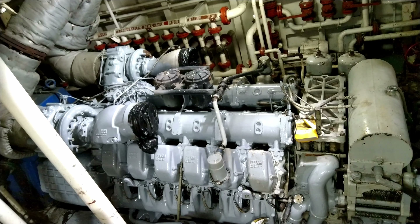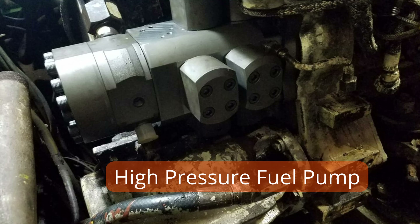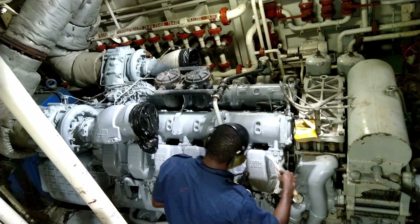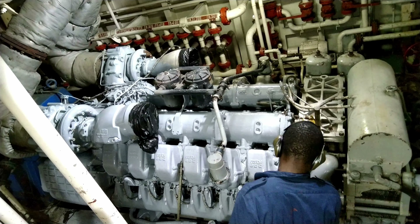The fuel system is another critical part of the engine, consisting of the fuel tank, fuel filters, fuel pumps, and fuel injectors. These parts work together to supply the engine with the necessary fuel to generate power.